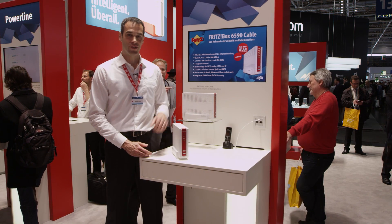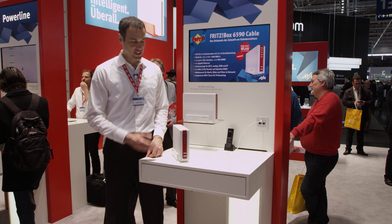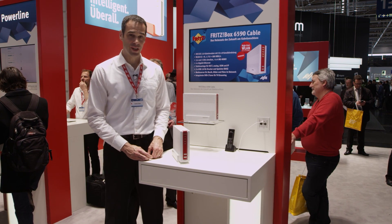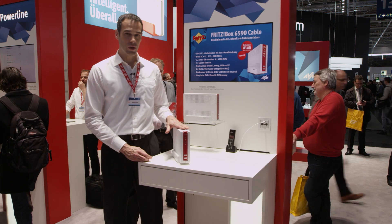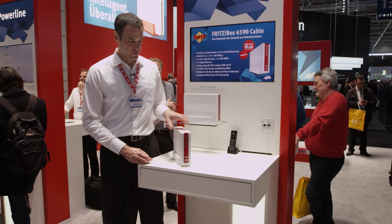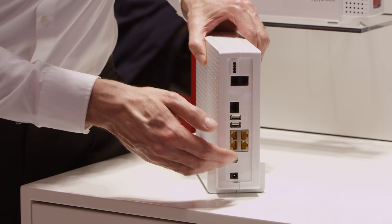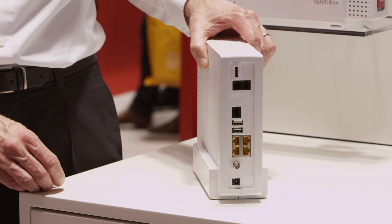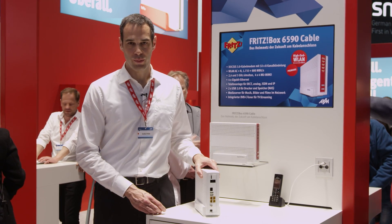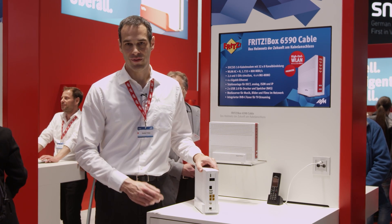Here at CeBIT we are already showing the new generation, the Fritzbox 6590. Designed for top speeds it offers download rates of 1.7 gigabits and with the latest wireless LAN multi-user MIMO it achieves up to 2.5 gigabits. The cable connection supplies not only fast internet — with it you can also receive free-to-air radio and television stations so that you can watch cable television on your PC, or with the Fritz app TV, even on your smartphone or tablet.